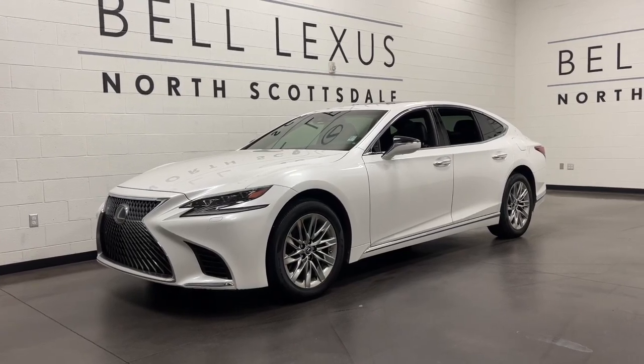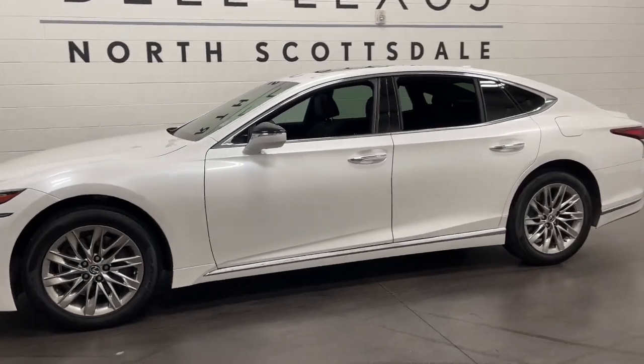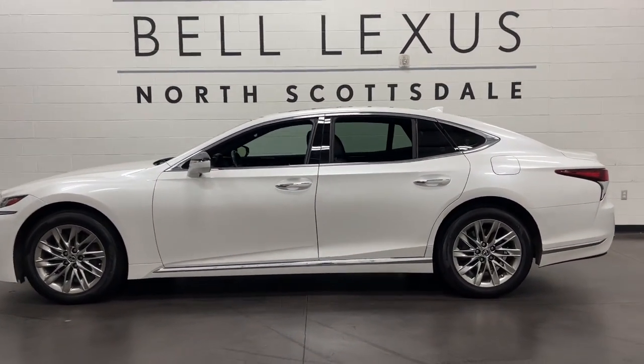This could be the car for you. The 2018 Lexus LS. With less than 20,000 miles on the odometer, this vehicle provides excellent value.